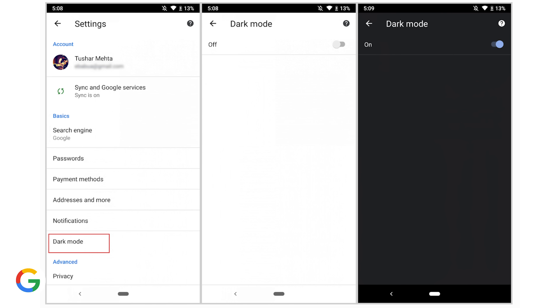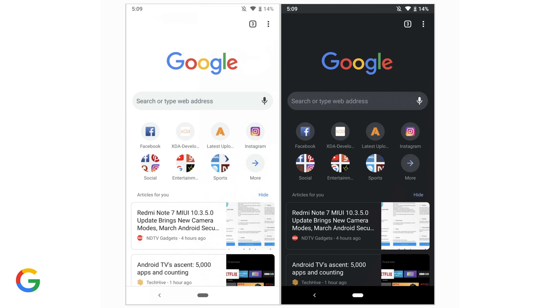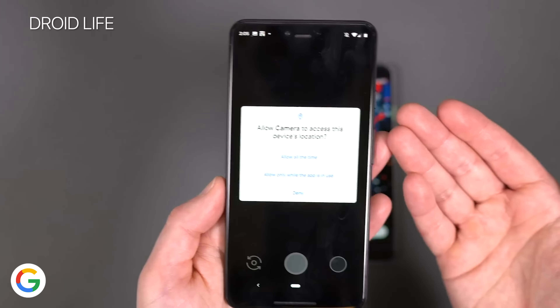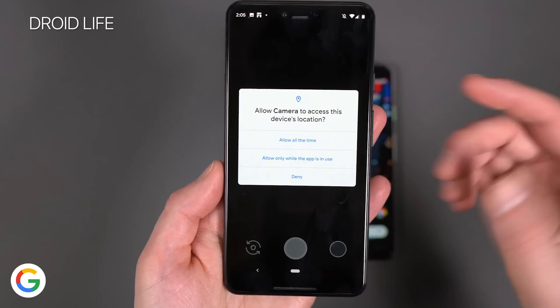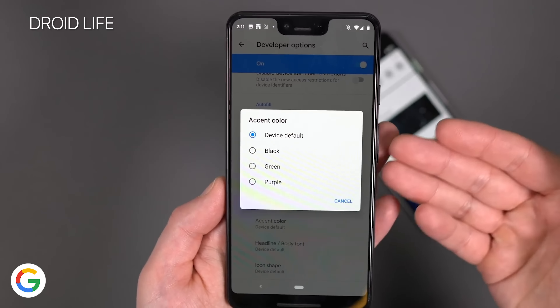Now talking about Android Q — it's had a few beta releases and some of the smaller features revealed include a system-level dark mode that can help save battery, the ability to quickly see your remaining battery life when you pull down quick settings, more specific location access for apps similar to what you've seen in iOS, and more customization for the OS's theme.